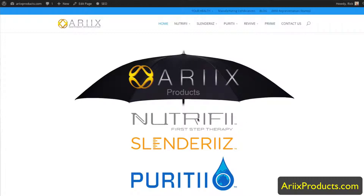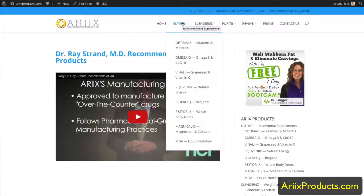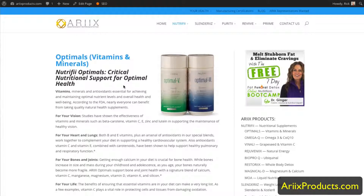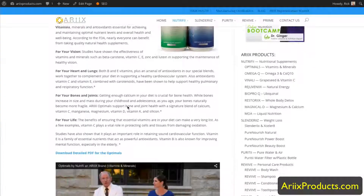If we go to Nutrify, you can navigate by clicking on the logo or by using the drop-downs to see all the different products. When you go to a product page you can see the Optimals — these are vitamins and minerals, balanced — 52 vitamins and minerals that are balanced in synergy to give our bodies the nutrients we need every day.